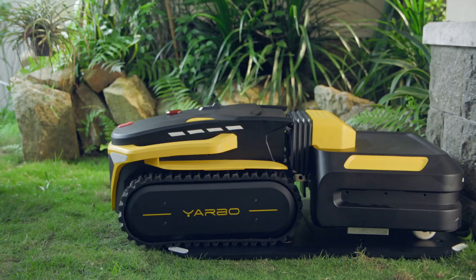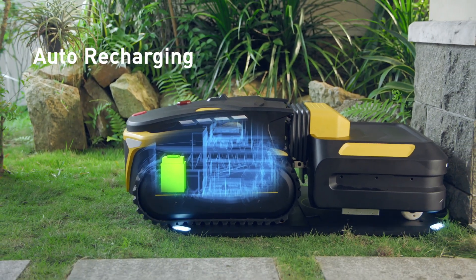When the battery is low or the job is done, it will go back to the docking station and charge itself.